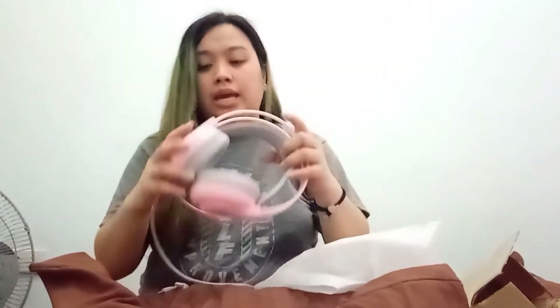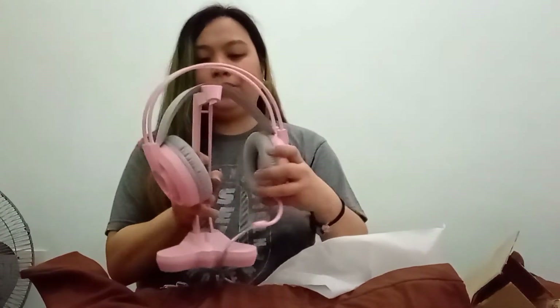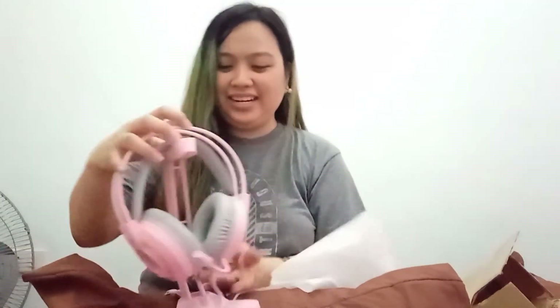So I decided, since ang gusto ko is pink-white naman yung theme ko, I decided to buy the pink one — okay naman. Last item!